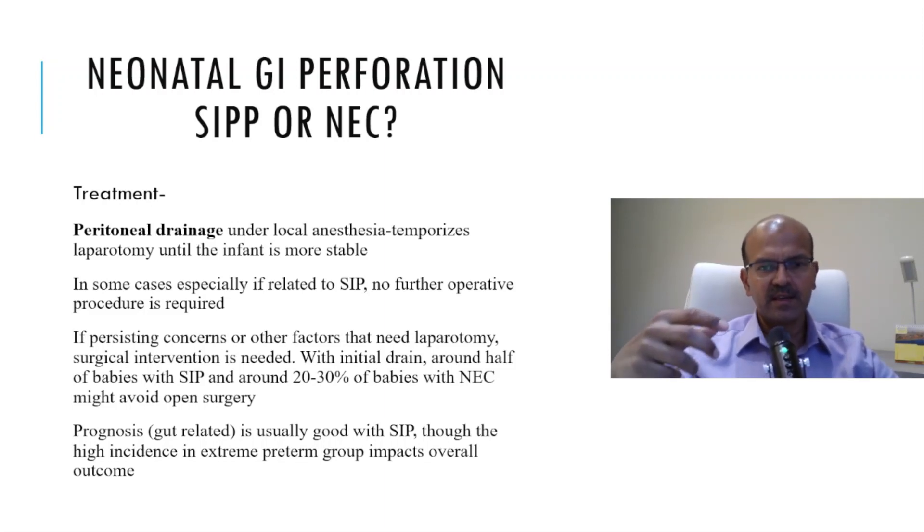Prognosis is usually good with SIP as it is a local perforation. However, because this is in the highly extreme premature group, they are at high risk for overall complications, and we have to keep that in mind when we look at outcome.